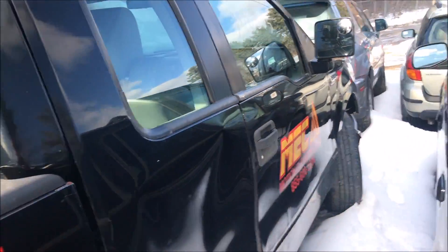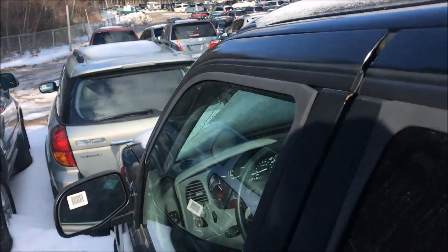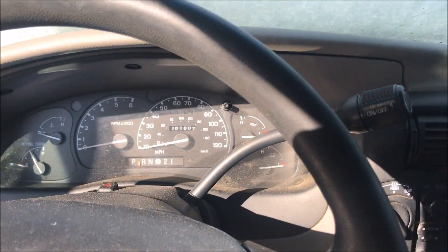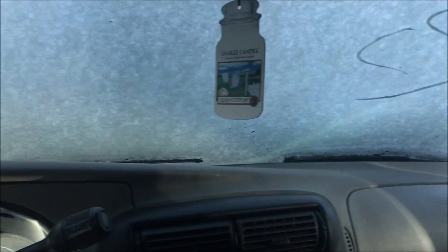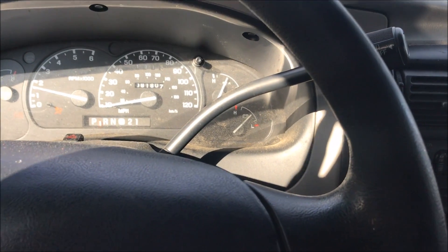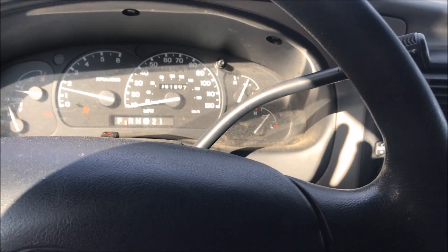I haven't started it or anything yet — I just got down here. Had to find it; it was way in the back. I'm going to hop in there now. 81,807 miles. Oil change is still current. This was recently inspected back in October. There we go — fired right up.